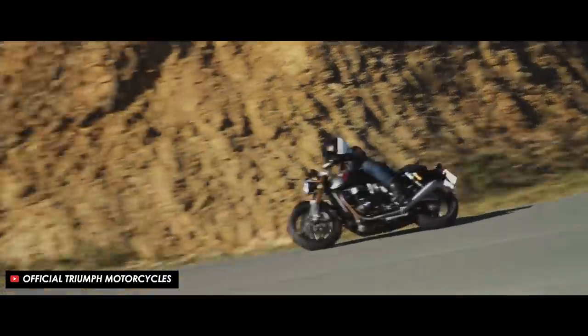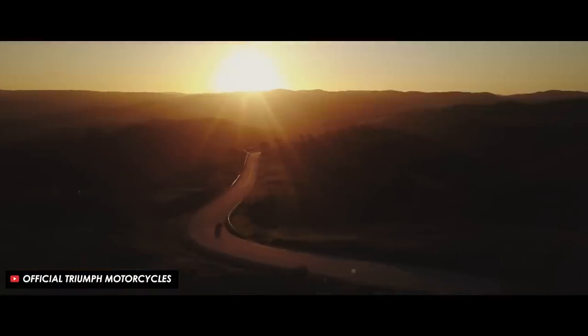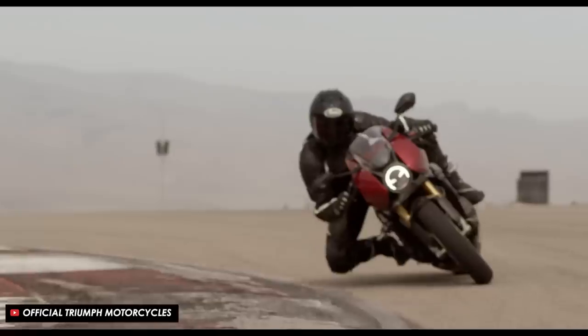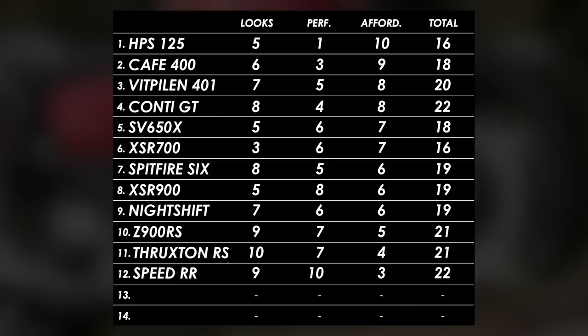I always get comments on these list videos saying none of these bikes are real cafe racers - but consider that the Speed Triple RR is like the thoroughly modern equivalent of the Thruxton RS. It was born out of the Speed Triple RS platform - Triumph's iconic sporty naked - but it adds cafe racer spirit with a single round headlight and half fairing. You also get a more canted forward riding position and semi-active electronic Ohlins suspension, so the result is something that both looks and performs beautifully. Looks: 9 - I love the way this bike looks especially in that lustrous deep red paint. Performance: 10. Affordability: 3.